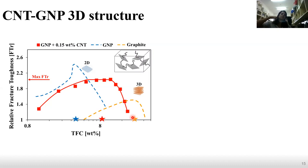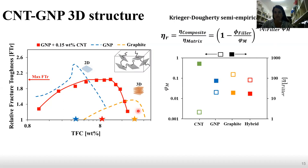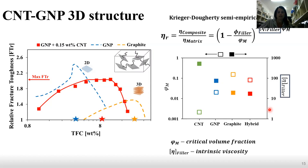We assumed that the CNT and the GNP create some 3D structure. To confirm this, we used the Krieger-Dougherty semi-empirical model, where we look at the critical volume fraction — the volume fraction at which the filler network forms — and the intrinsic viscosity, a dimensionless number representing the filler's contribution to the composite viscosity. In green we see CNT, in blue GNP, in yellow graphite, and in red the hybrid. The hybrid and the graphite have the same values, confirming that the CNT and GNP create a 3D structure, as shown in the illustration.